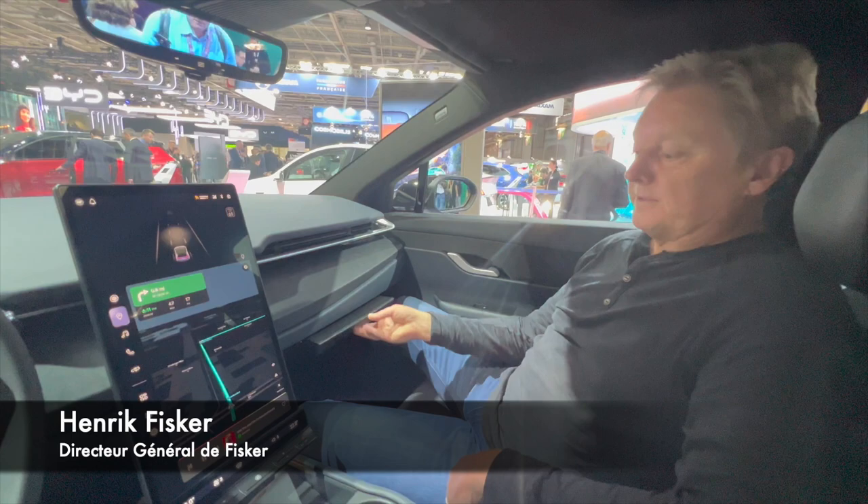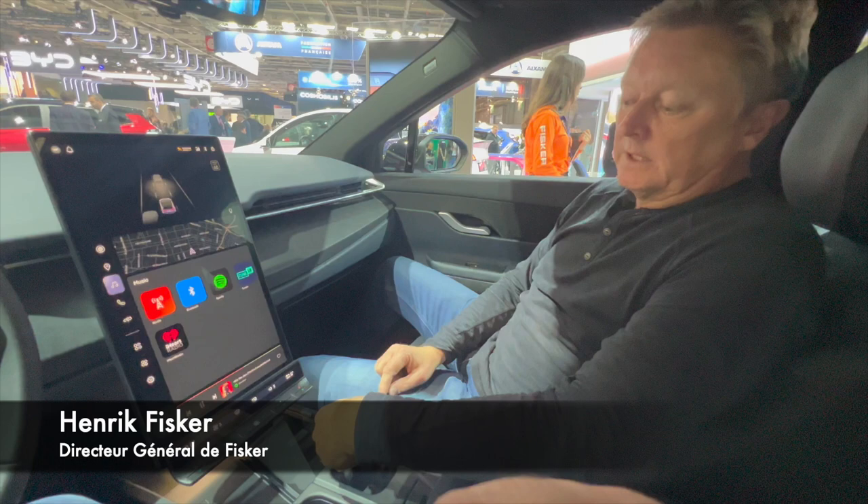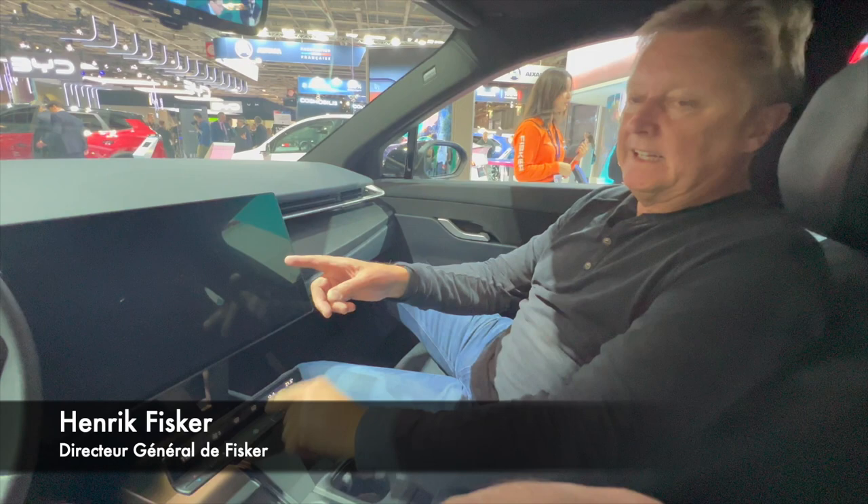We've got a very cool 17.1-inch screen, but we also have some permanent buttons down here, which I personally think is important when you want to do something without having to look anywhere. And when you stop and charge the car, we can actually turn the screen and make it into a nice television screen.